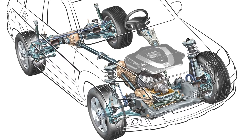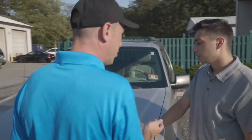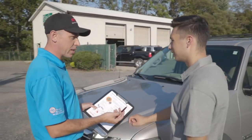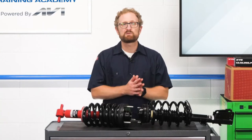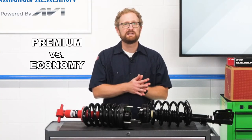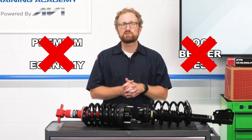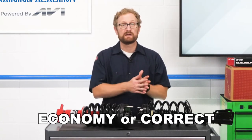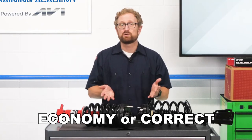Regardless of where a replacement shock or strut falls on the good, better, best price spectrum, if the product isn't designed to restore the vehicle to its original ride and handling capabilities, motorists not only will feel the difference, but they're also going to be less safe behind the wheel. Here's the bottom line: when it comes to replacement shocks and struts, it isn't about premium versus economy or good, better, best. It really is a choice between economy or correct.